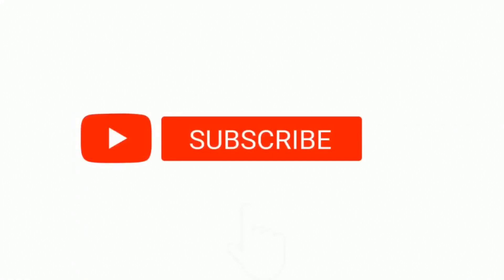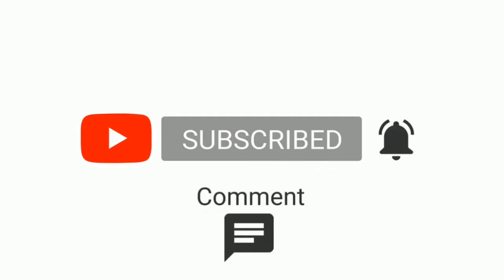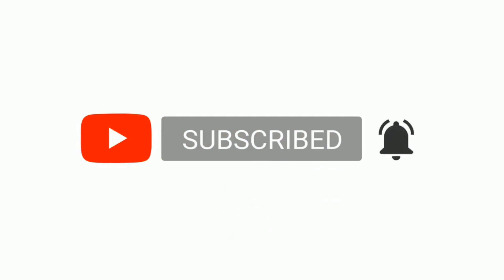These are 10 immune boosting foods. For more updates, healthy recipes and tips, like and subscribe to my channel. Work from home, stay home, stay safe.